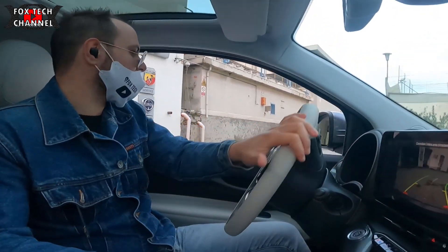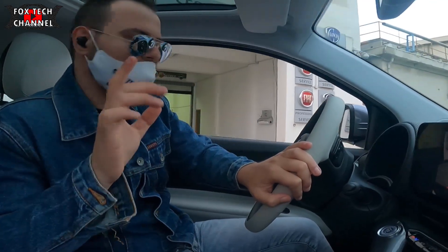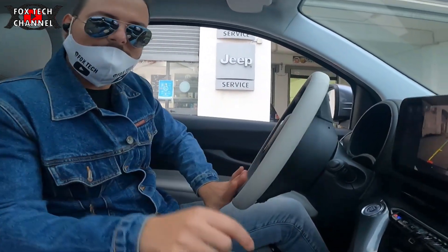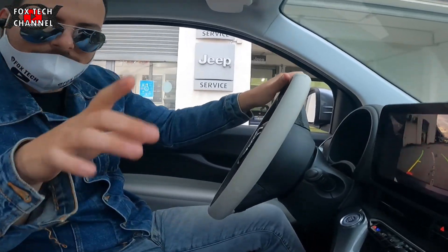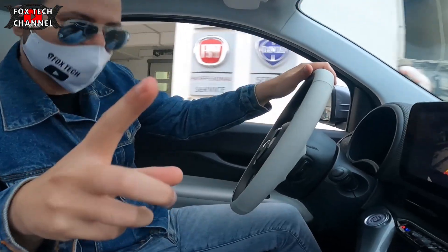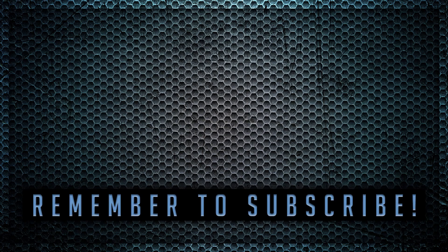Per questo video, ragazzi, è tutto. Spero ti sia piaciuto. Iscriviti al canale Fox Tech Channel. Al prossimo video.